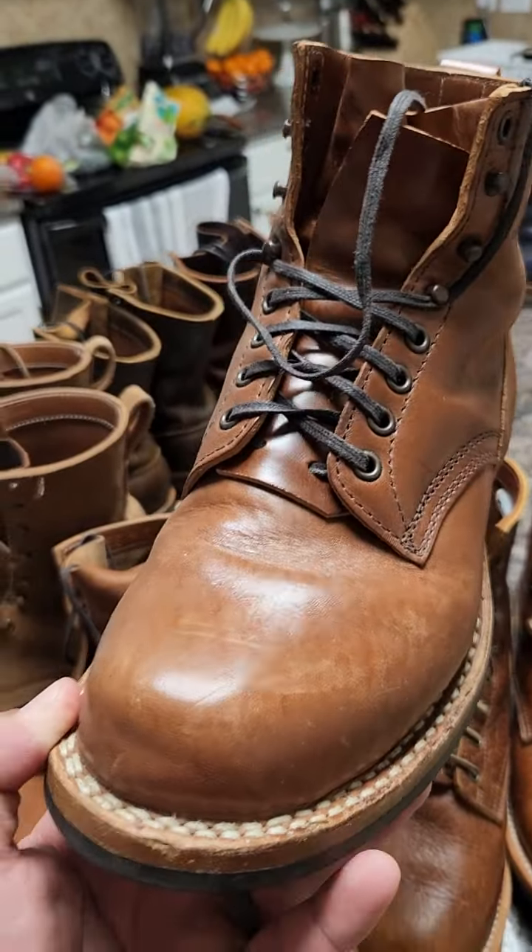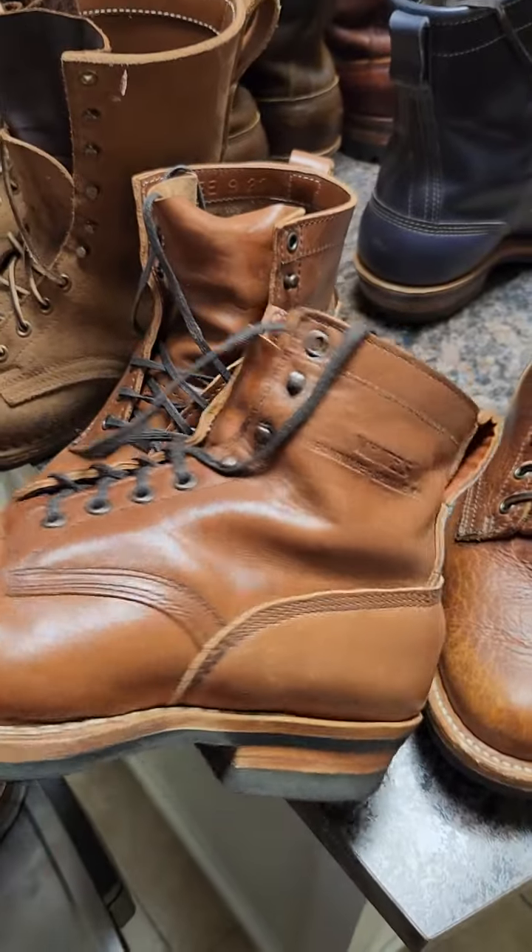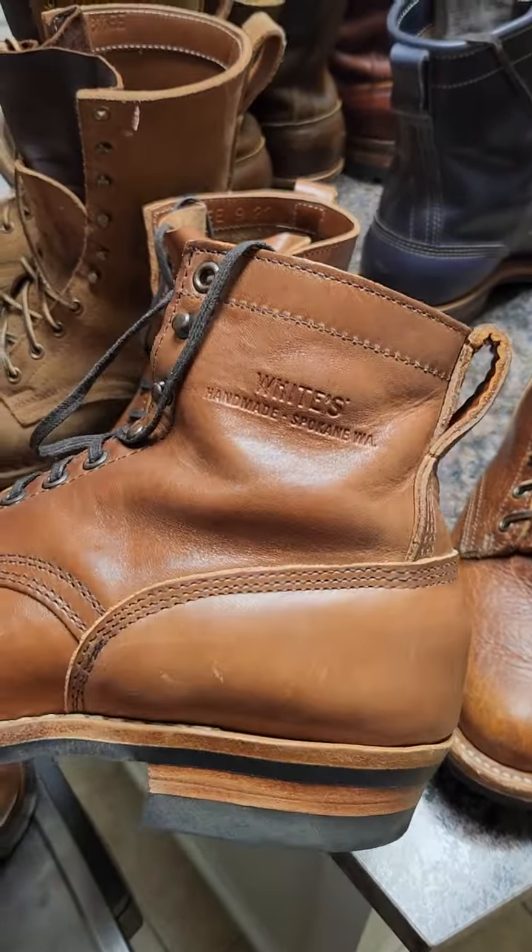I was thinking about getting a Nicks 6 inch but I think this is enough for me — I don't use that many 6 inch boots. Toscanelo looks pretty good. I haven't given it anything yet — I may give oil because it feels a bit dry.